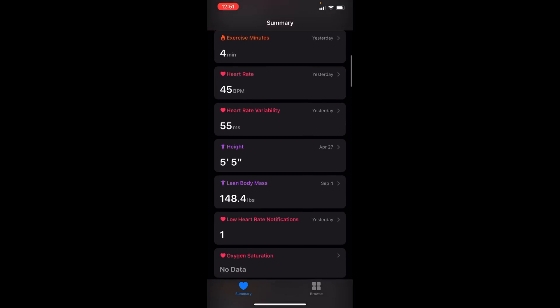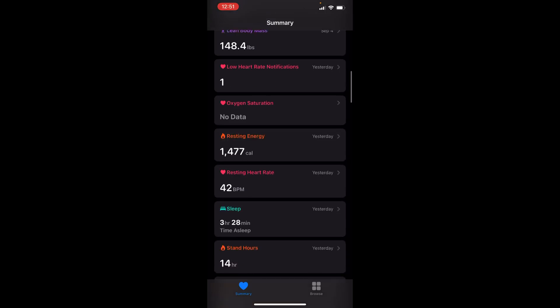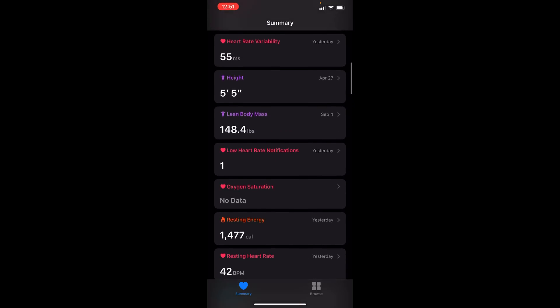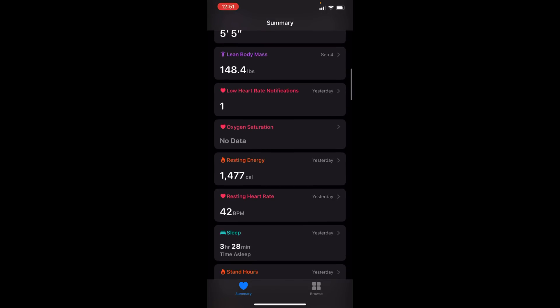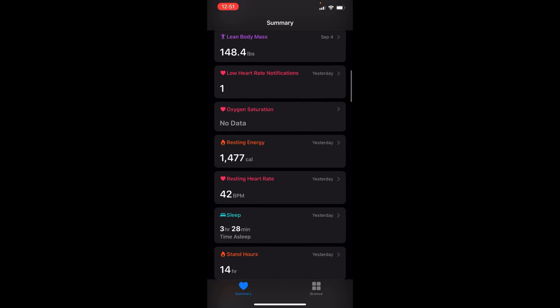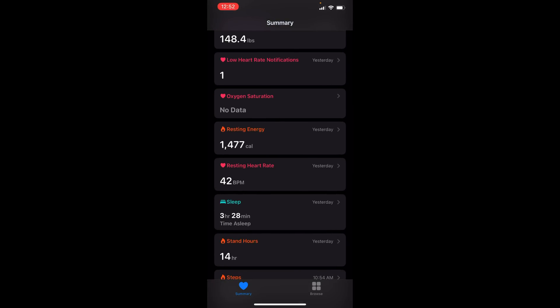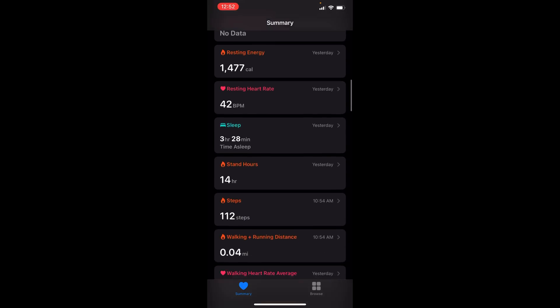You have your height, body mass, all from the RenFo app. You have your low heart rate notifications, your oxygen saturation, which will be in WatchOS 7 with the Apple Watch Series 6 — because the Apple Watch Series 6 will have an SPO2 monitor to check your blood oxygen saturation levels, something Fitbit has been doing differently. Here you have your resting energy — this is what Fitbit calculates and adds to your active energy for a total amount of calories burned throughout the day, on your watch display and on the front of the Fitbit app.